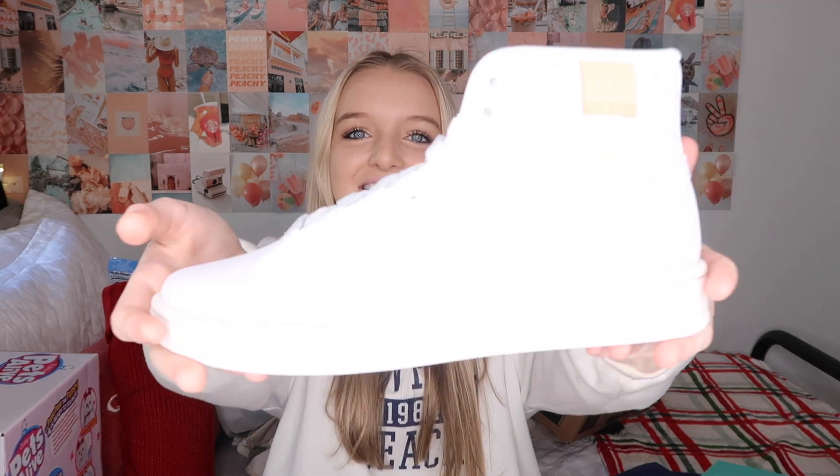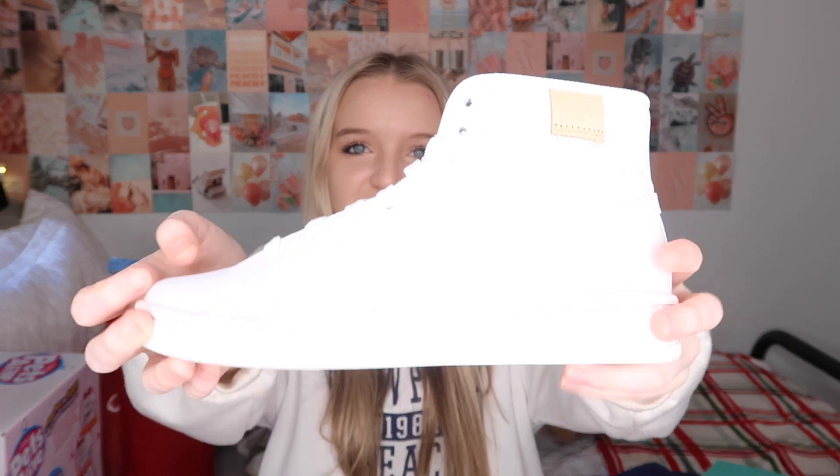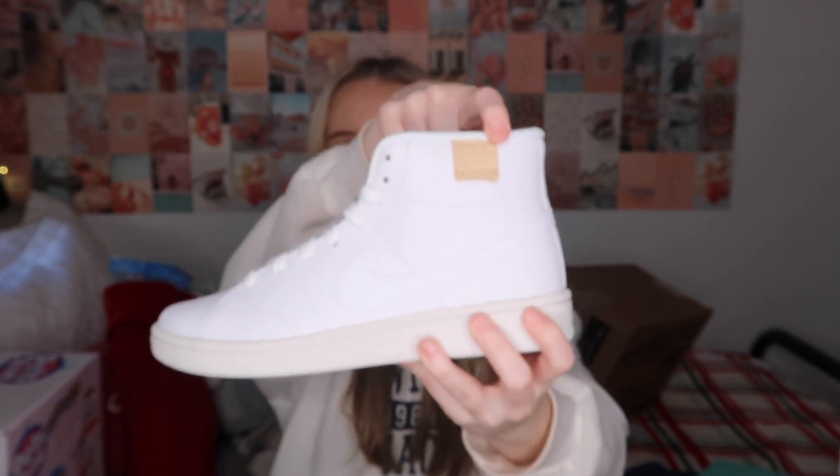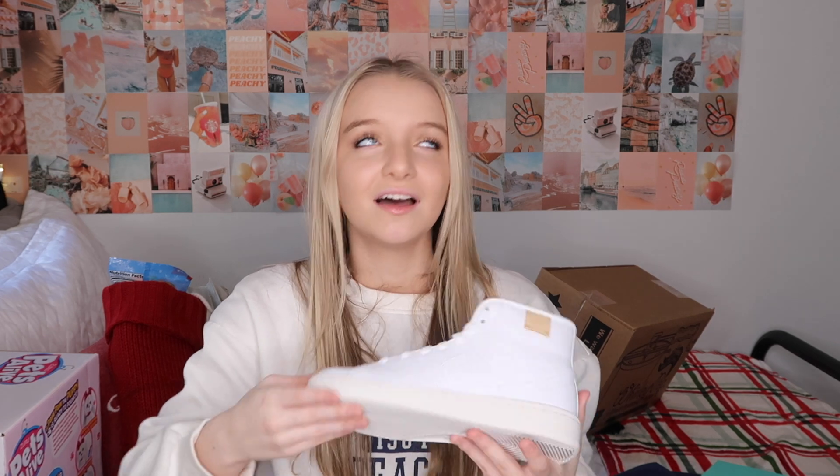I also got some shoes and I needed new ones so bad. First are Nike Blazers — I wear my blazers every day and I just have the regular black and white pair. This year I got white ones with a tan Nike symbol. They're so clean and pretty and I'm going to wear these so much.